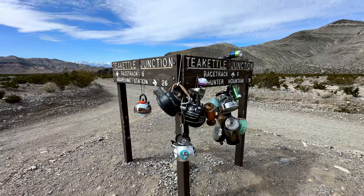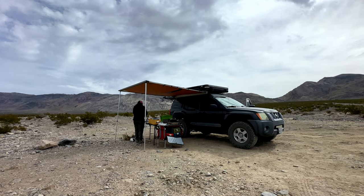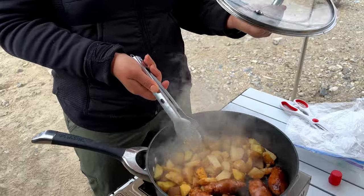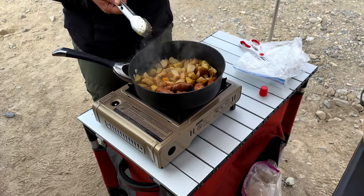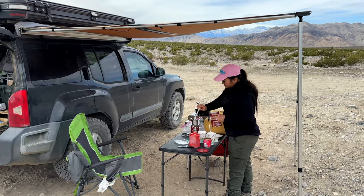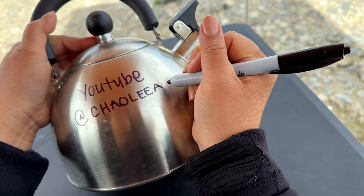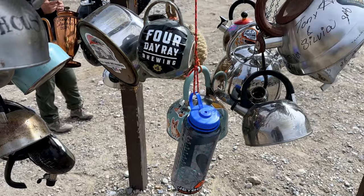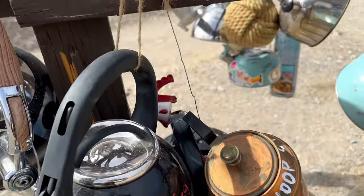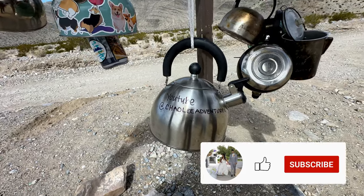There's this random spot in the middle of nowhere where people are hanging their tea kettles — pretty cool. We're taking a little break to cook some breakfast before we continue on to the Racetrack. We have longanisa, potato, eggs, and we're going to make some coffee. We added our own kettle to the collection — if you find our video from this kettle, leave a comment.